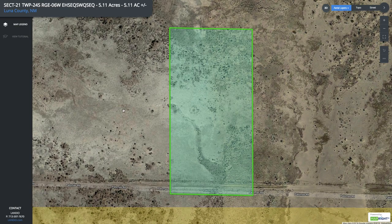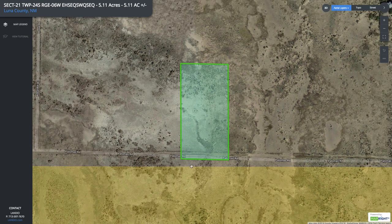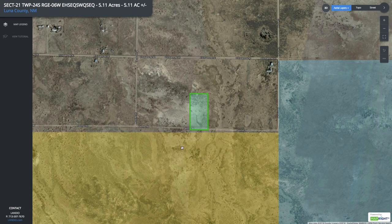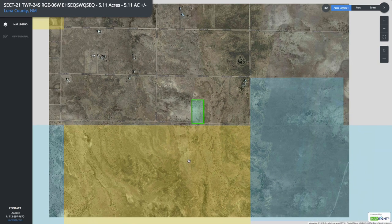This is the parcel highlighted in green on the interactive map. You can see just this little gap right here — the public land layer shading is shifted a little bit. When we line this up with the county GIS map, this is flush with the BLM land.